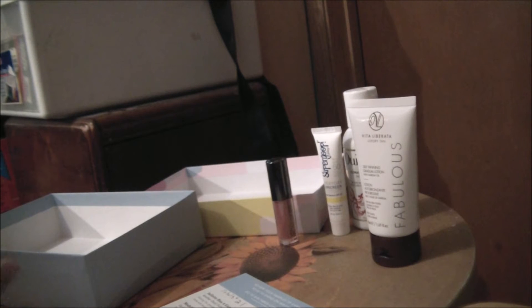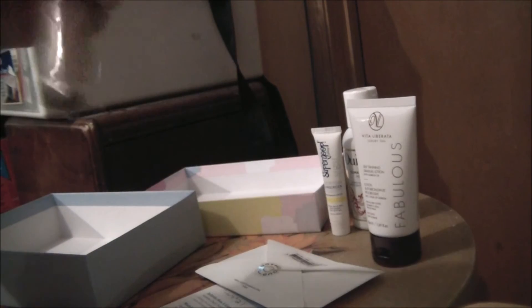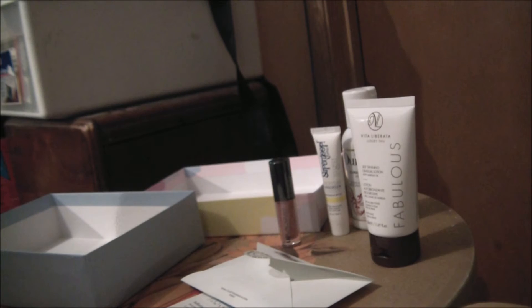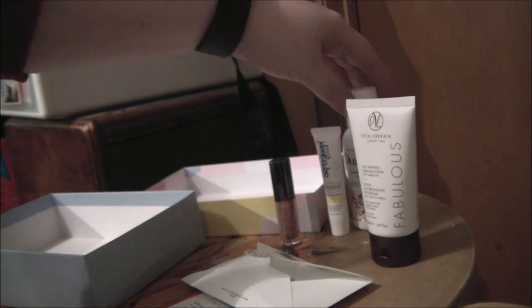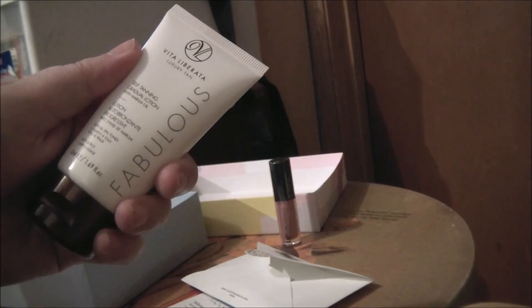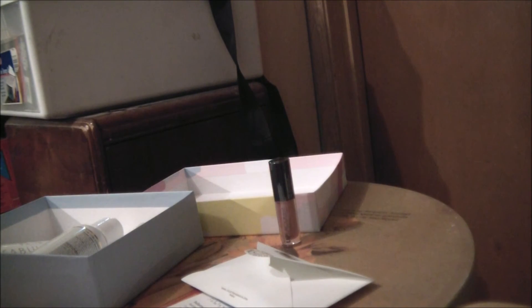So this whole box was worth at least $21, probably more since I don't know what the lip lacquer cost. My personal value is $18.51 because I'll use the hair cream, I'll use the sunscreen, and hopefully I'll get to use the self-tanner — but the other two items I don't really care about this month. Thank you for watching. Bye!